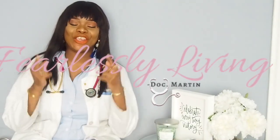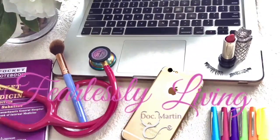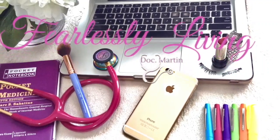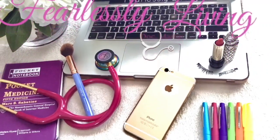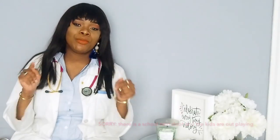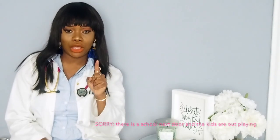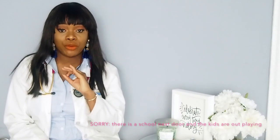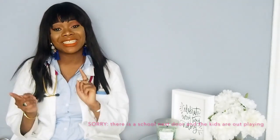Hello there! Welcome back to my channel. My name is Doc Martin and you're watching Fearlessly Living. I hope you're here because you just watched my recent video on my review of my pediatric rotation. This video is going to be on how I studied for my pediatric shelf exam.